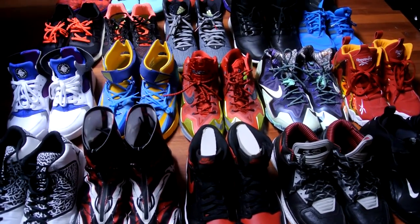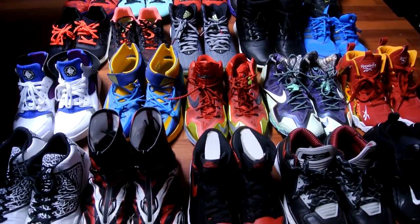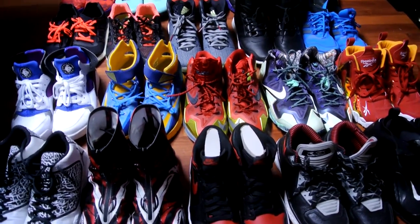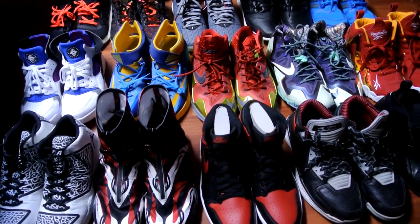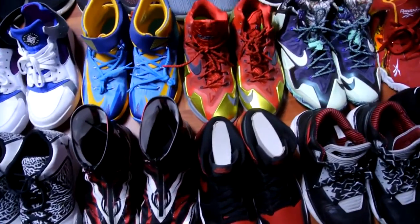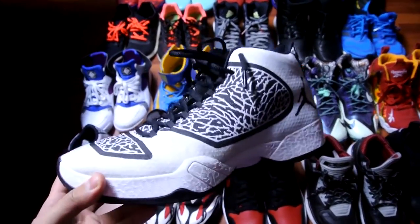Hey, what's going on guys — Breaking Spec again. Just wanted to give you guys my top 20 pickups of 2014. These are in no particular order. Some of these didn't have been released in 2014 — I went back and grabbed some shoes from 2006, 2010, whatever. A lot of my pickups are usually more performance-oriented, so if you're new to my channel, this is what you'll be getting.